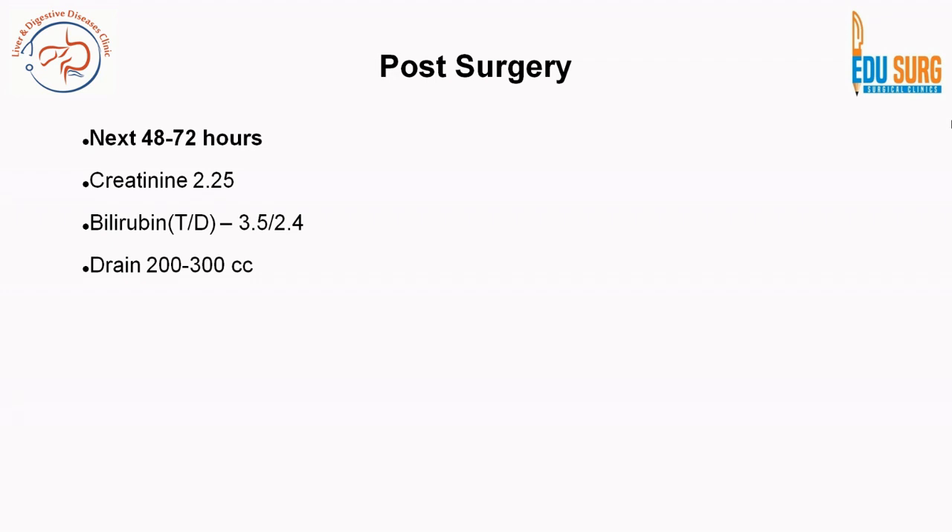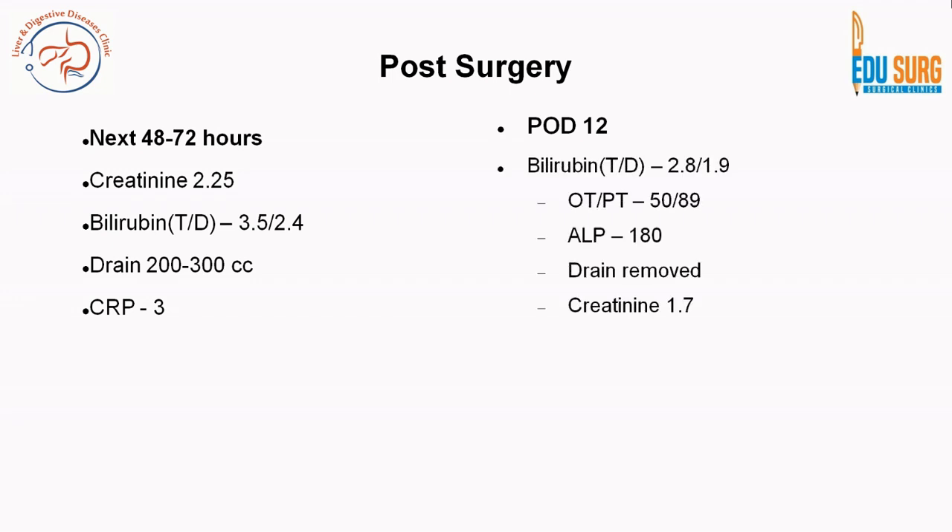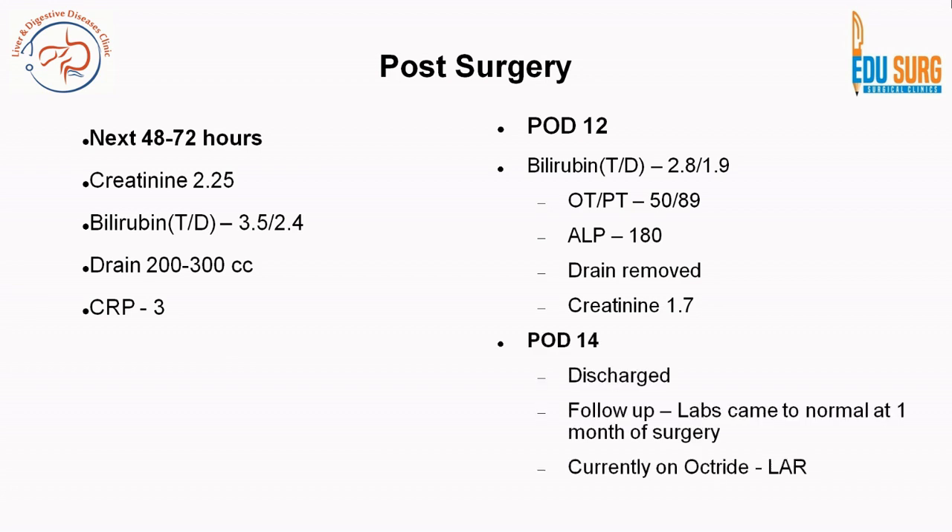We followed an expectant course. In the next 48 to 72 hours, creatinine and bilirubin showed a marginal upward trend; however, drain output started reducing to 200 to 300 cc per day. CRP was normal, with no signs of spontaneous bacterial peritonitis, wound infection, or chest infection. On post-operative day 12, bilirubin and enzymes showed a downward trend. The drain was removed and creatinine also started reducing. On post-operative day 14, she was discharged. Labs normalized at one month, and she is currently on her third injection of long-acting release somatostatin.